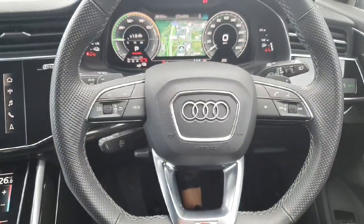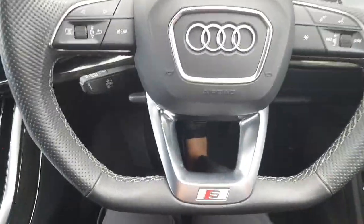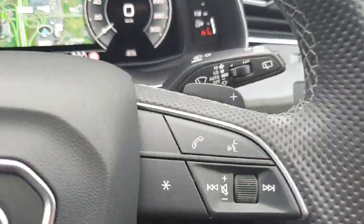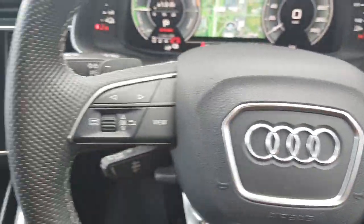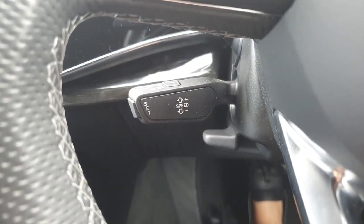Here we have our multi-functional steering wheel with three spokes — it is a flat bottom, also with your S Line badging. On the right you have your voice controls and mobile phone controls, and on the left your viewing controls, just below the left spoke.